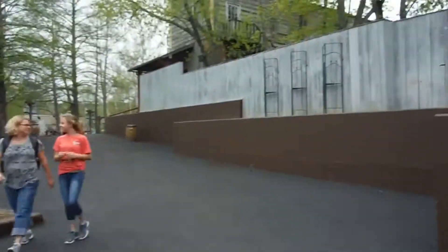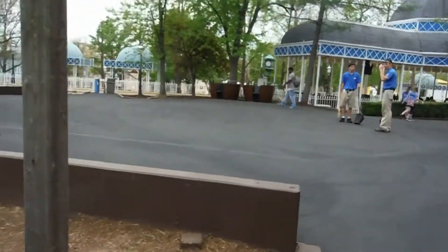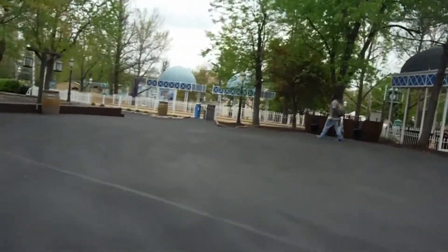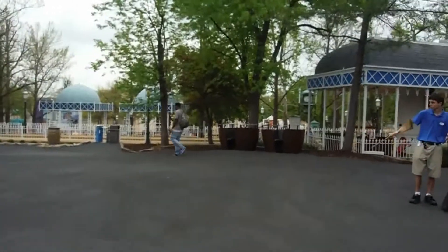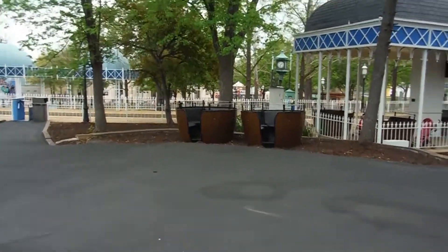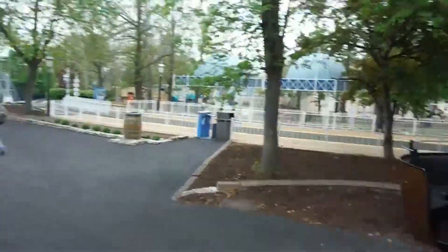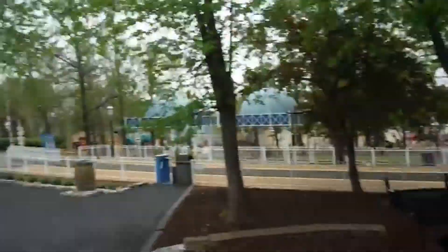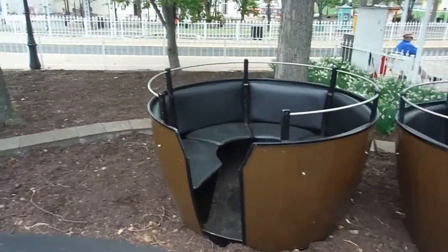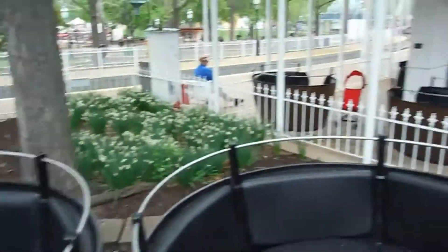The other thing I wanted to show you are these little seats over here. I guarantee you, probably most people that walk by these have no clue what they are. What these are — this used to be on a ride, and they were called the Drunken Barrels.